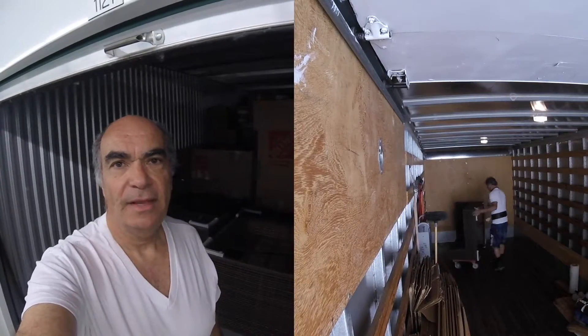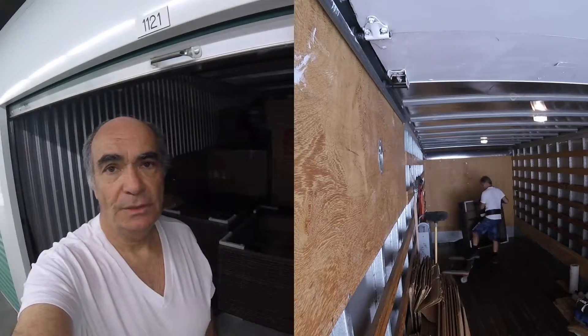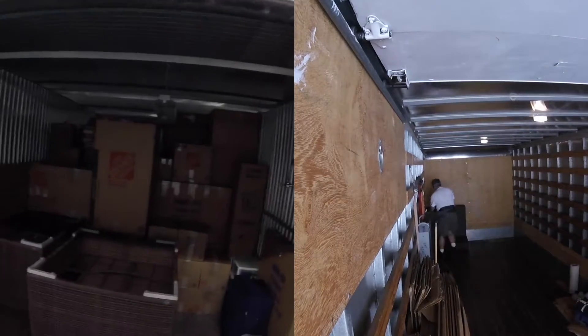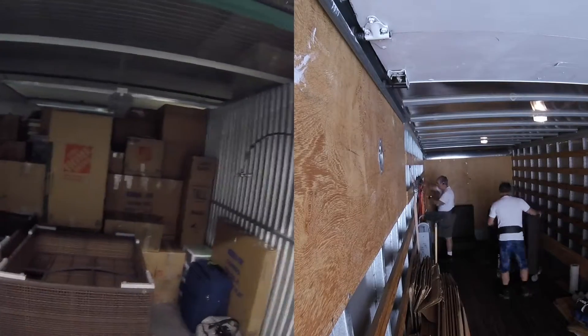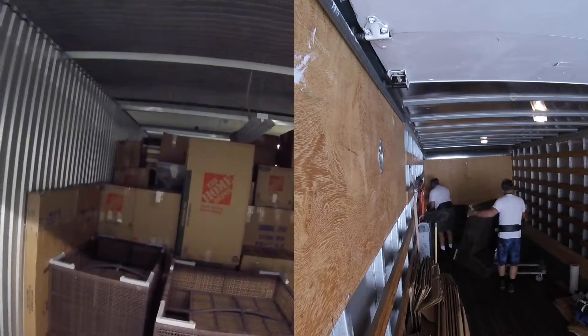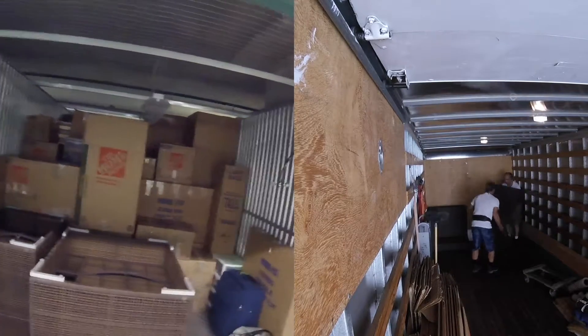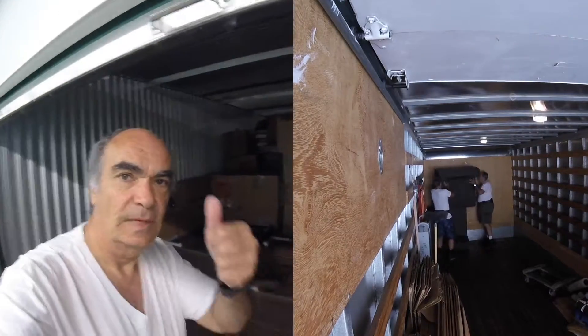Hi, today we are taking stuff out from a storage unit here that we put everything inside and load into the truck there. Everything was boxed up, pretty organized, and we have put everything inside here to load our truck. All right, so let's go.